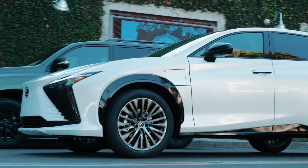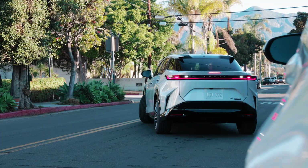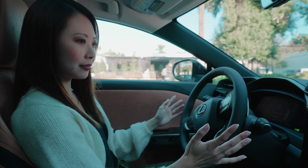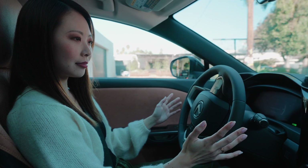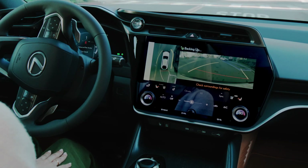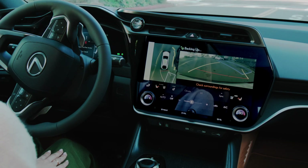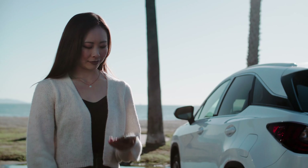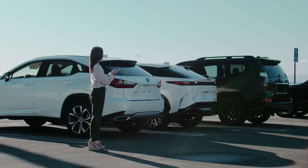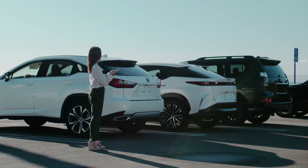The RZ can also be equipped with Advanced Park. This is great for tight spots or when you simply don't feel like parking yourself. Cameras and 12 ultrasonic sensors show a panoramic view of the area on the multimedia display. On-screen animations and voice instructions assist the driver with safe and secure, hands-free parking. You can also use Advanced Park from outside of the vehicle to guide your RZ into and out of a parking spot using your mobile device.